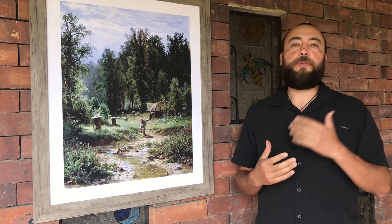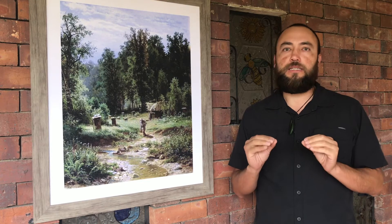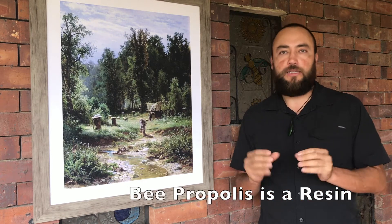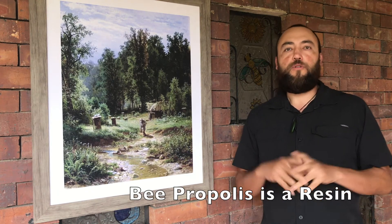On the other hand, bee propolis is a resin that is collected from different species of trees and shrubs. It is secreted by those trees and shrubs on the buds of new leaves or on the bark of the trees. So it is a resin that bees collect to use inside the hive for various purposes.